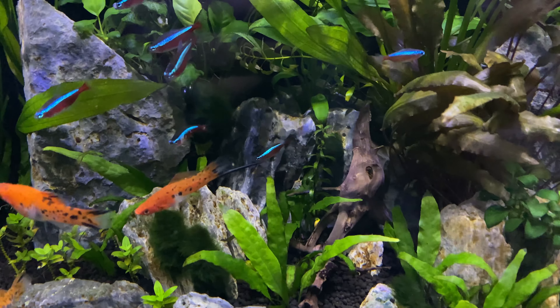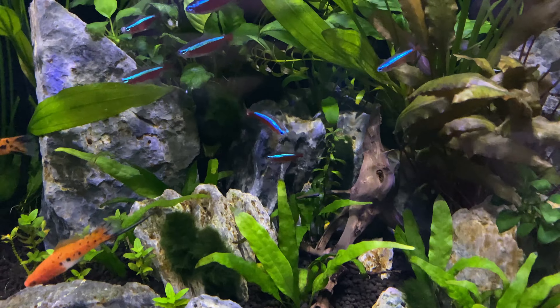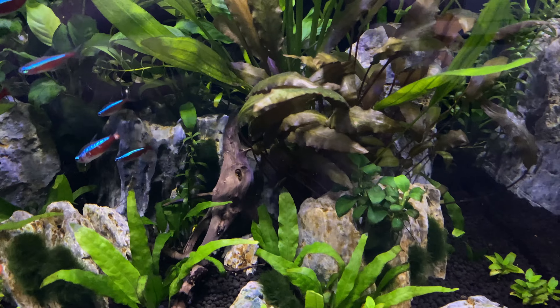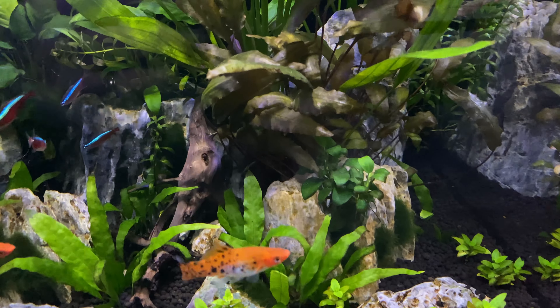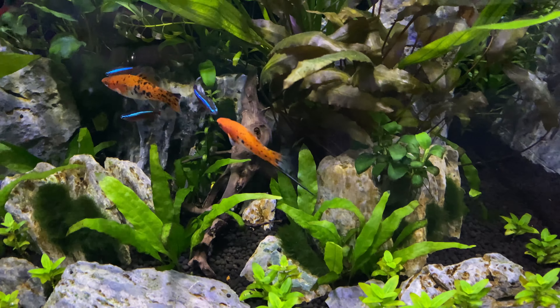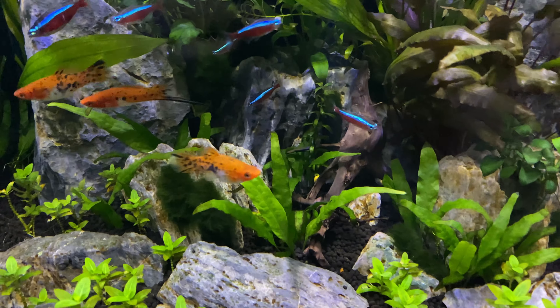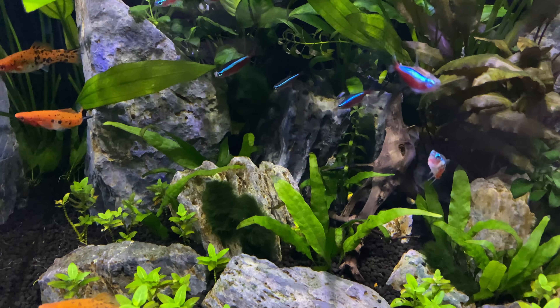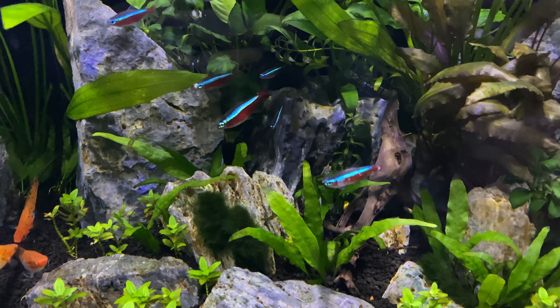The flying fox looks a lot like this fish and will sometimes be sold as a Siamese Algae Eater when it's not. If you're not aware of this or you're new to the hobby, you can get tricked really quickly into buying the wrong fish. Number three on our list is the Siamese Algae Eater. Let's go down and talk about number two.